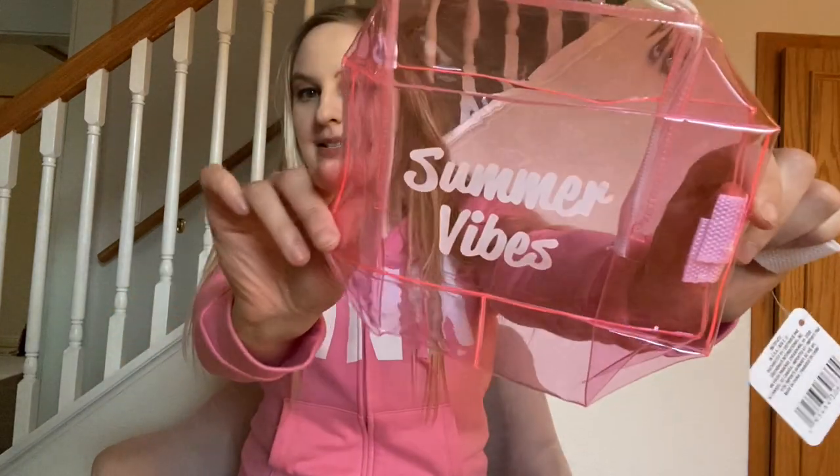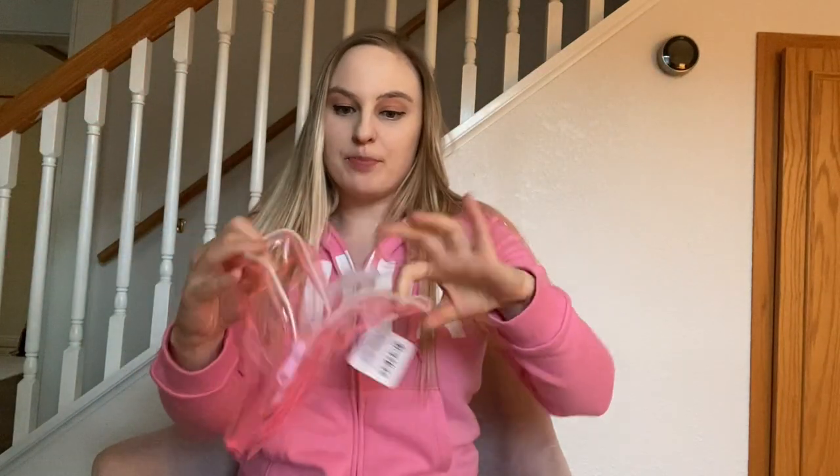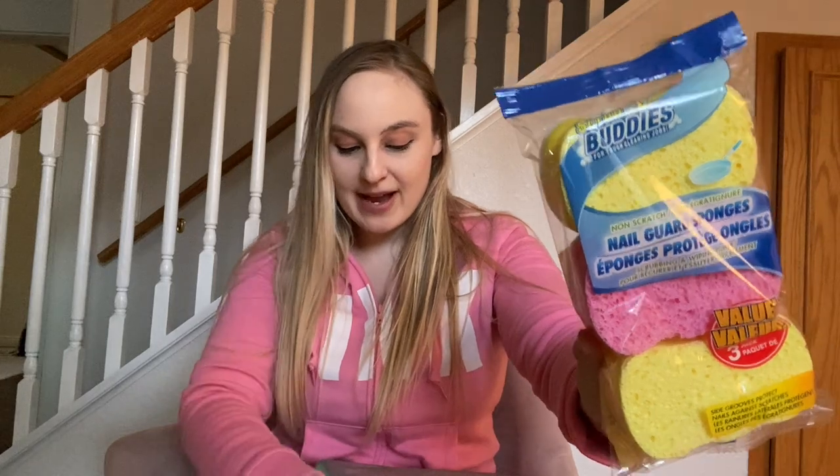I saw something on TikTok and wanted to try it — just a little bag where you put all your stuff in. I found this one that says Summer Vibes, a cosmetic bag by Sassy and Chic. I'm going to put some stuff in it and keep it in my car. One thing going in there is a Lip Smacker Kiss Therapy sunscreen SPF 30 lip balm in super fruit. I was completely out of sponges so I picked up a three-pack of those too.